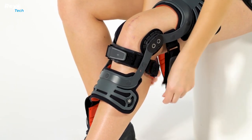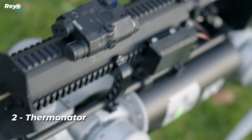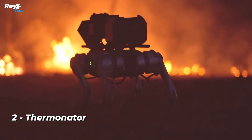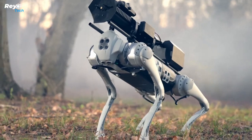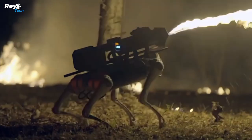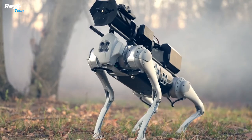Number 2: Therminator. Flamethrowers have grown in popularity — Elon Musk, for example, offers them through his own company, making a stunning $10 million in just four days. The new Throw Flame product offers flamethrowers, and once considered combining them with a robotic dog. The Therminator is the end product.